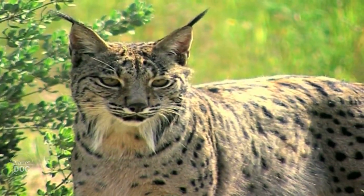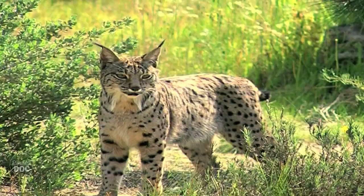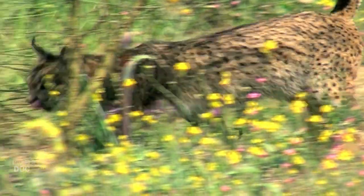Together, these circumstances have turned the Iberian lynx into the most threatened feline on the planet. In the past 25 years, its population has fallen spectacularly, and during the 1990s the threat of extinction seemed closer than ever.